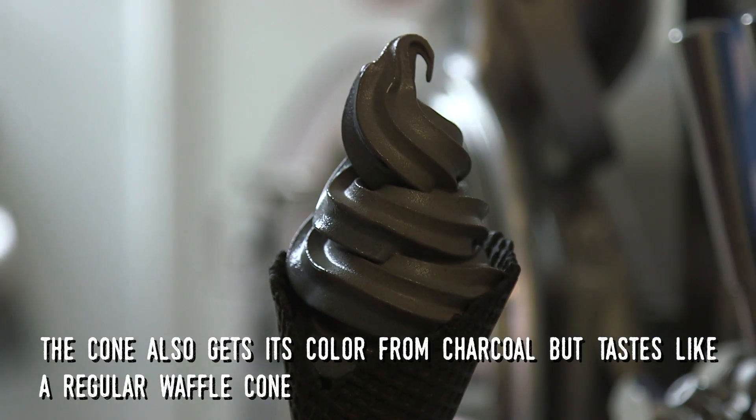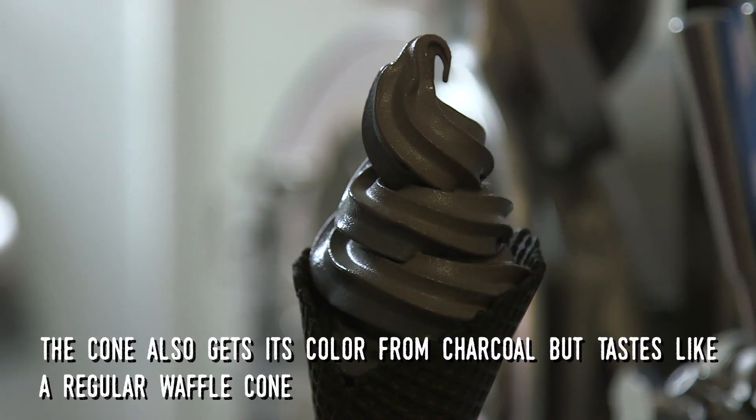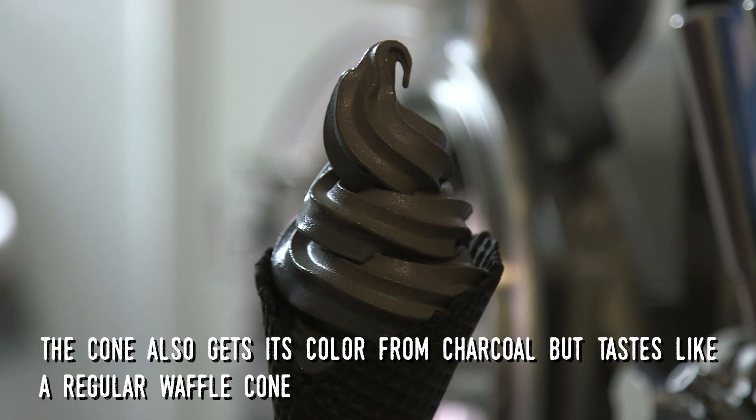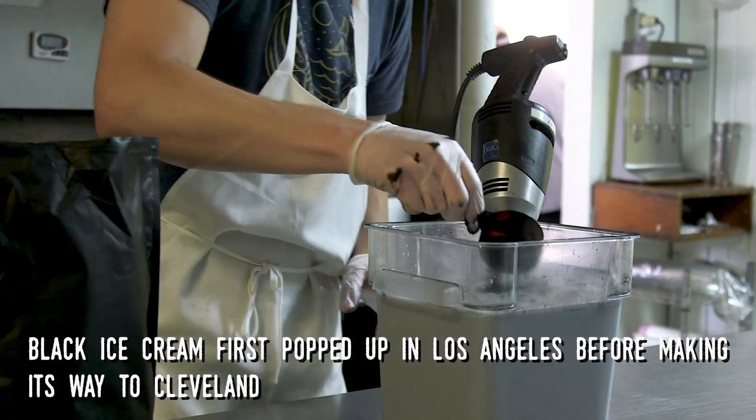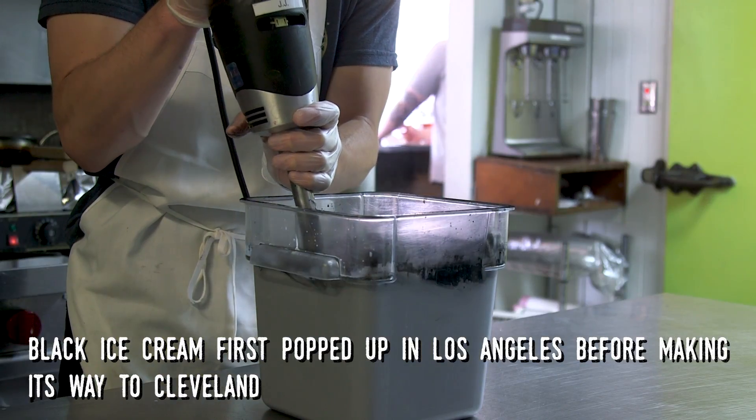The cone too, it's a little darker shade you'll see, but it's also just their typical waffle cone and it's served with the ash inside. So that's what gives it the color. This became a real popular ice cream over in Los Angeles and it's making its way to Cleveland.